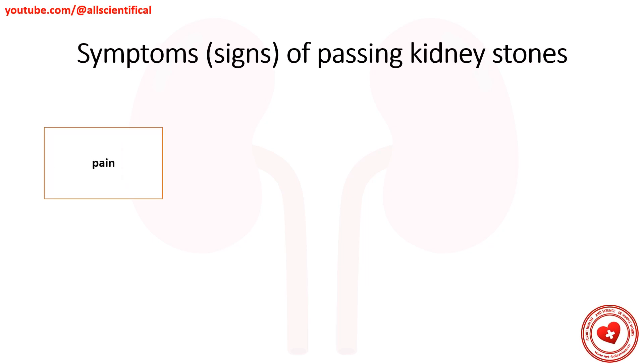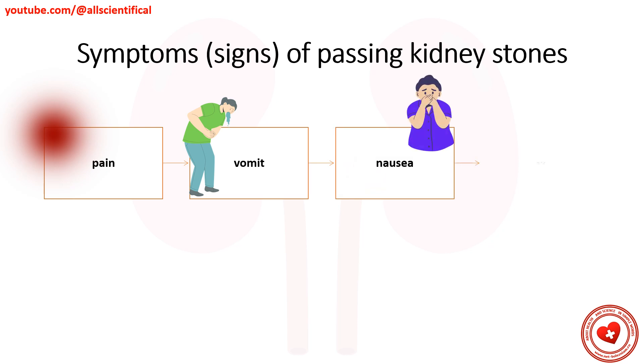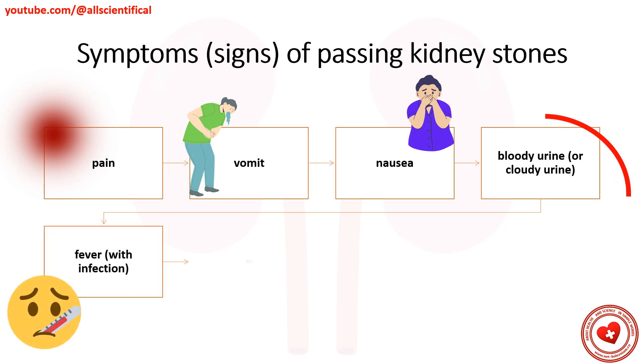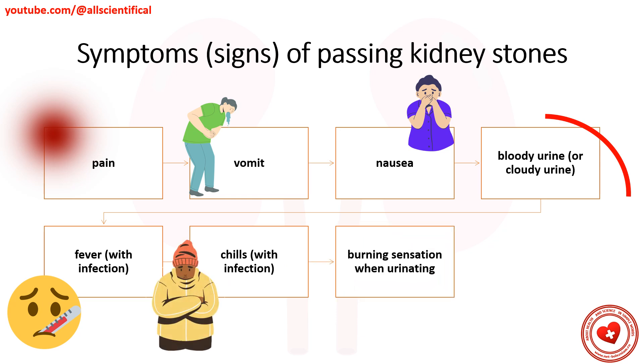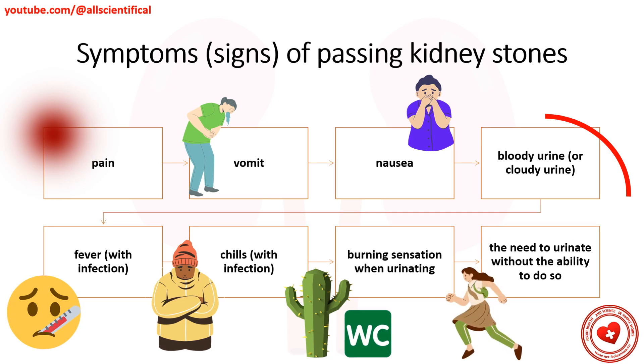Symptoms of passing kidney stones. Most often, when a patient encounters the following symptoms — pain, vomiting, bloody urine or cloudy urine, fever with infection, chills with infection, or burning during urination — and the need to urinate without the ability to do so, medical attention should be sought.